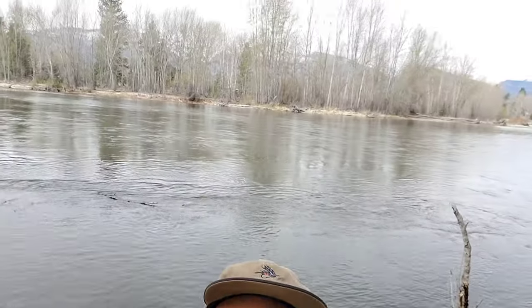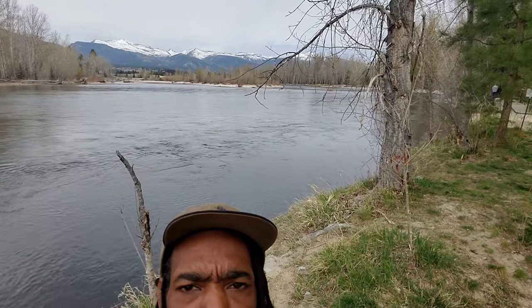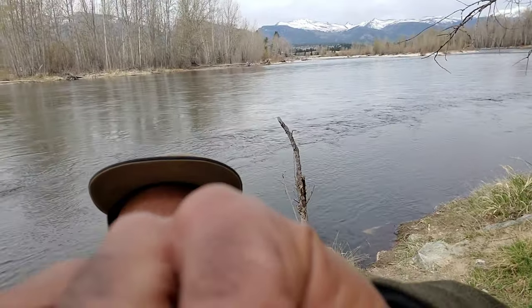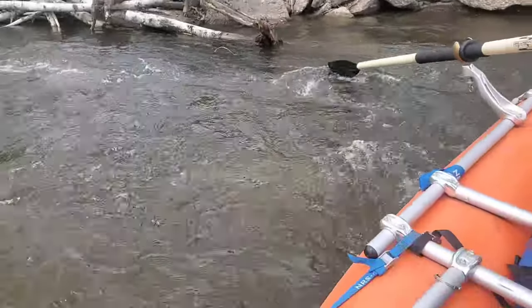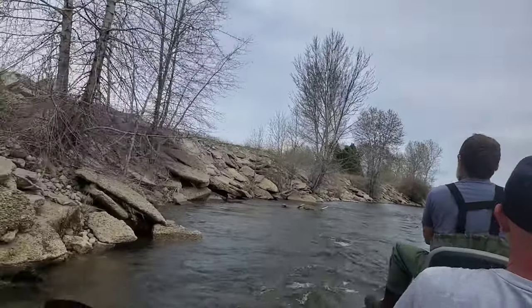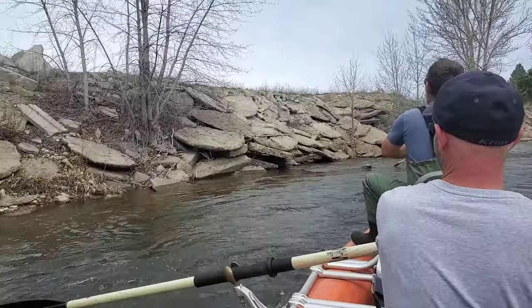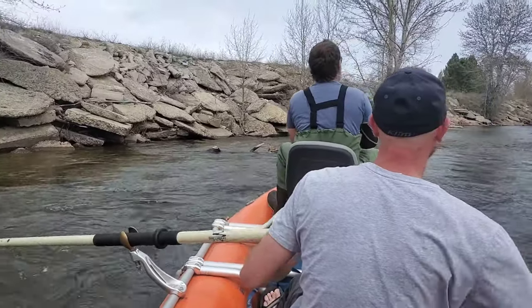Thought I'd show you guys the background — we're gonna float this. This is the Bitterroot River. It's one of the only rivers that flows north, or at least some segments of it, this one in particular. Threading the needle, shooting the gap — light as a feather. There's something in there, something waiting to happen.